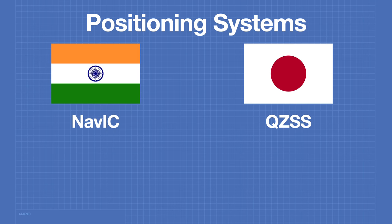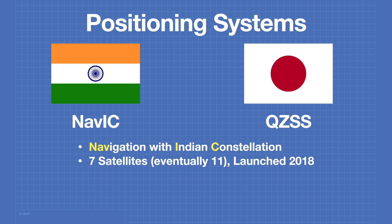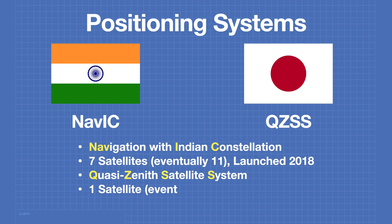There are also two regional positioning systems. NAVIC is the Navigation with Indian Constellation system. It currently consists of 7 satellites but will eventually consist of 11. NAVIC was launched in 2018, and the Indian government has indicated they will eventually turn this into a global system. The Japanese Quasi-Zenith Satellite System operates on a slightly different principle, using both ground stations and satellites. It currently consists of only one satellite but will eventually be expanded to 7. The satellite was launched in 2010 but did not become operational until 2018.